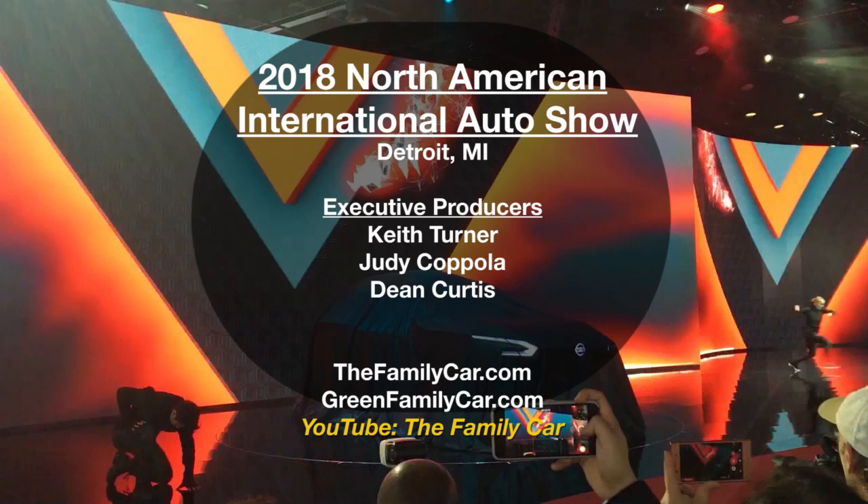For more auto news, check out our YouTube channel, The Family Car, and be sure to subscribe.